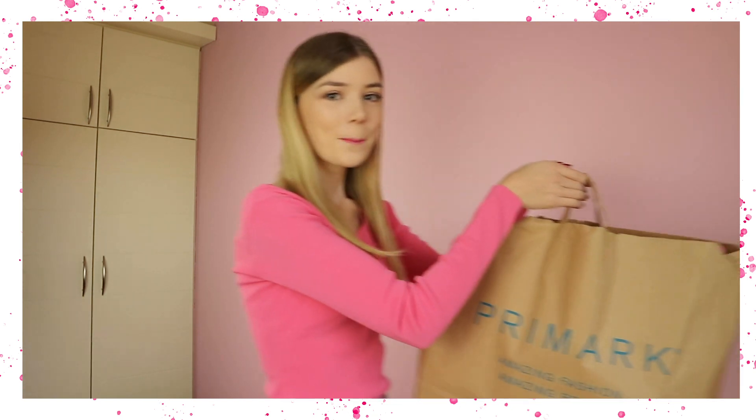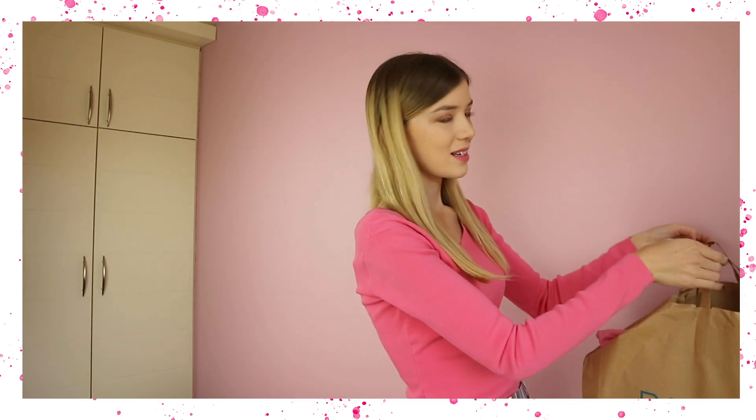Hi there, welcome to a new video of Sophie Marie Hélène. Today, I'm going to show you what I got at Primark! Because they're having a whole Mean Girls collection, and I really love Mean Girls.